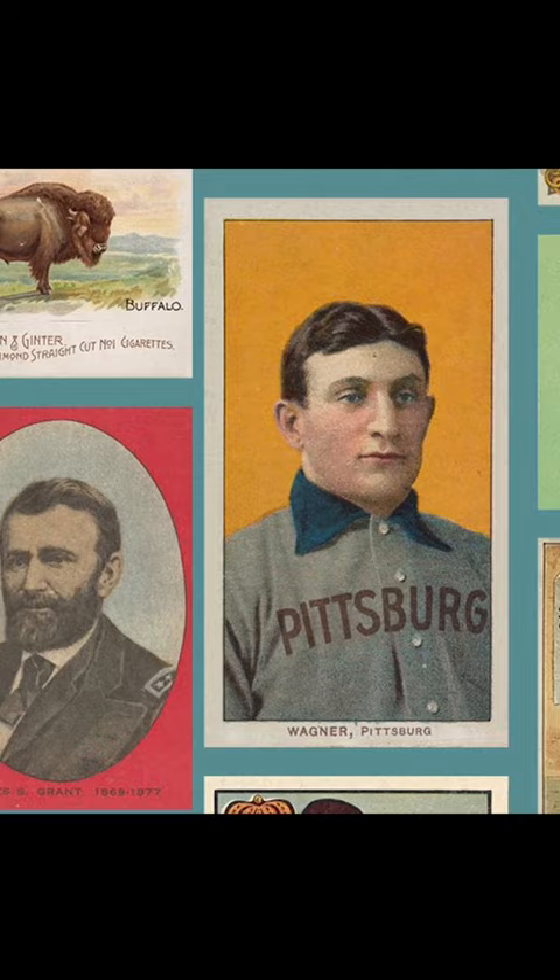Jefferson Burdick had about 300,000 cards. He donated them all to the museum and spent the last few years of his life in the 1940s organizing them. The Met acknowledges that our sports cards are little pieces of fine art.